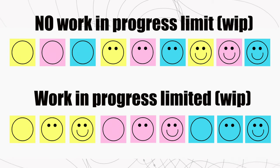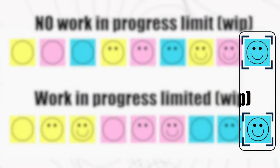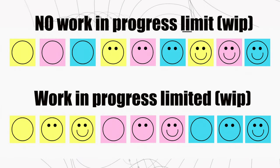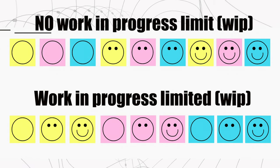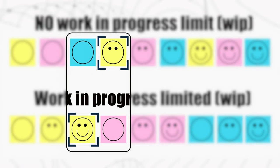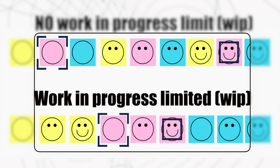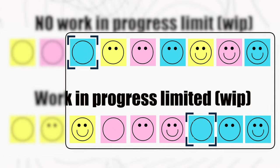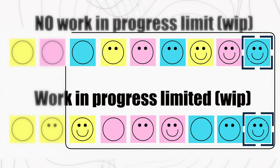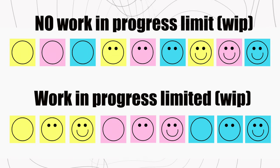Notice that our productivity appears to be the same. In both examples, we've finished three smiley faces in the same amount of time. But look more closely — although we started the yellow smiley at the same time, we finish it earlier when we limit our WIP. We started the pink smiley later but finished it earlier. And we started the blue much later but still finished at the same time. So our time to market is two to three times quicker when we limit our WIP. And this is what we mean by stop starting and start finishing.